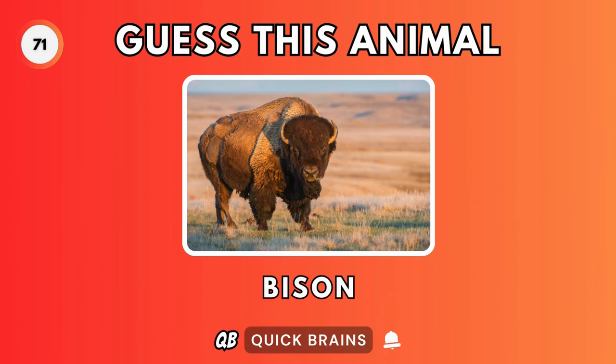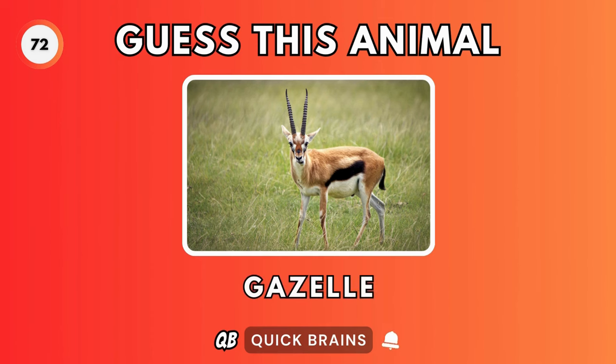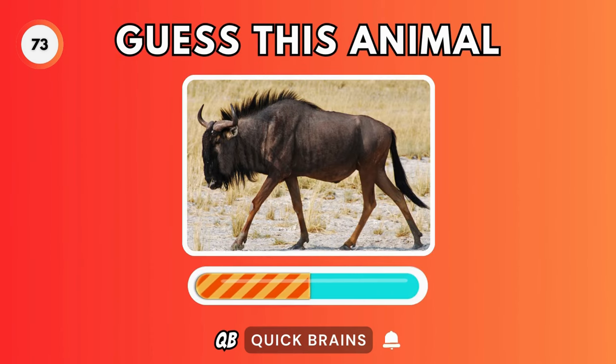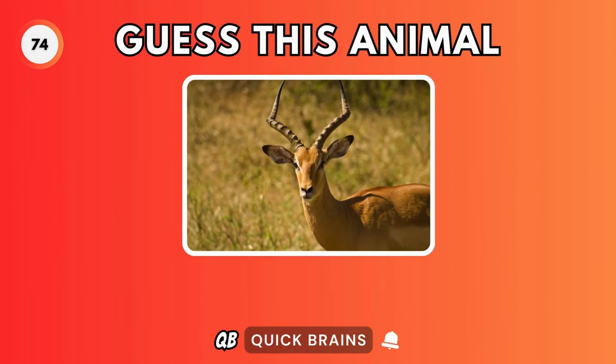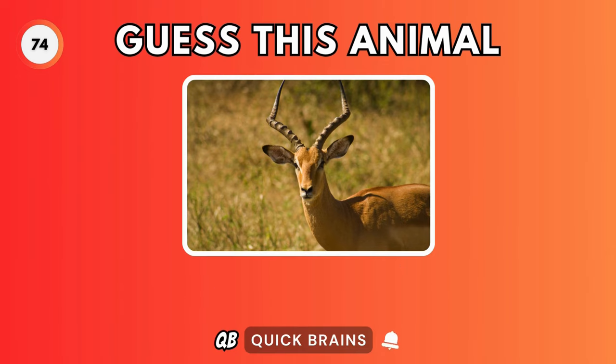Guess this animal. It's a bison. Guess this animal. It's a gazelle. Guess this animal. It's a wildebeest. Guess this animal. It's an antelope.